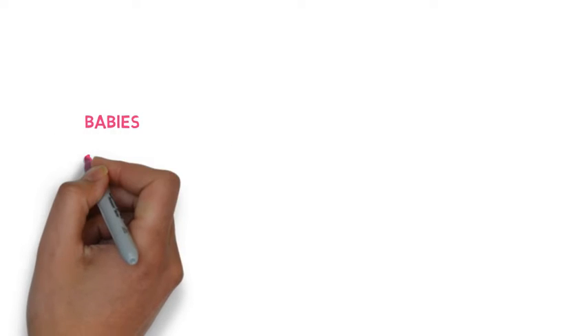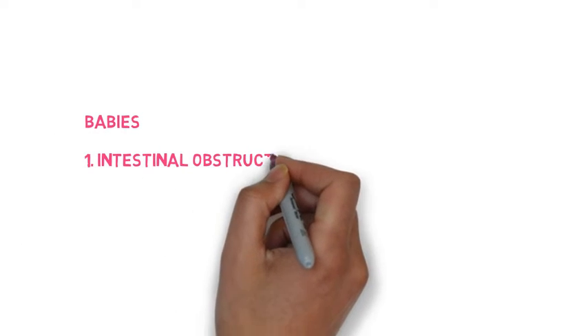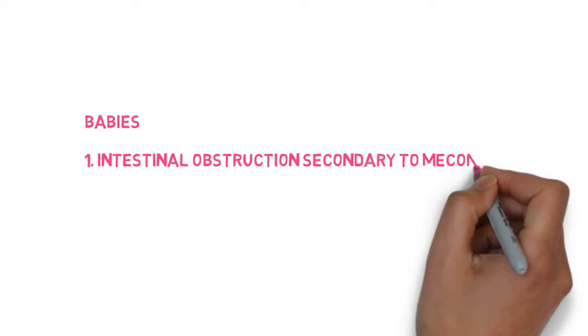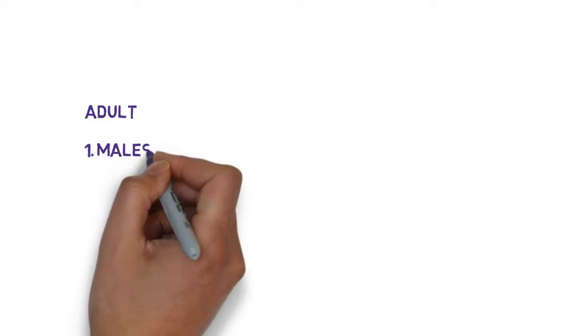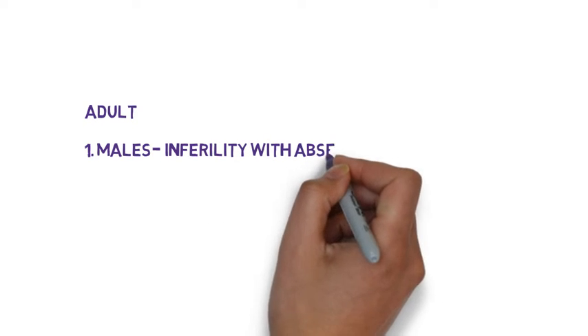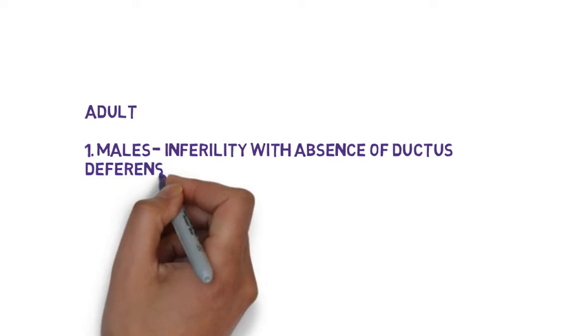So what are the symptoms? Well, in babies, they tend to present with obstruction secondary to meconium. They will be very unwell and fail to thrive. In adolescent and adult males, they may present with infertility due to absence of the vas deferens.